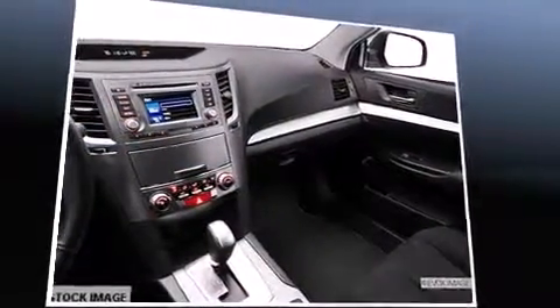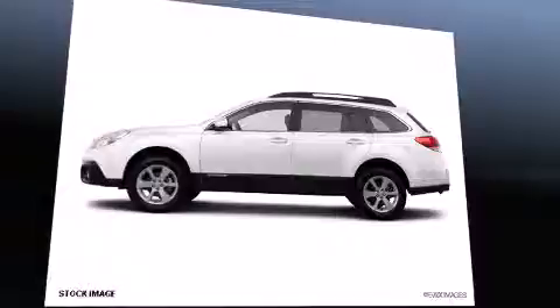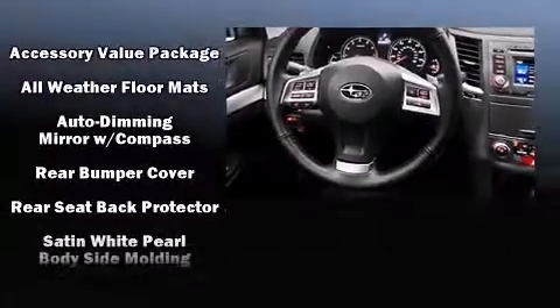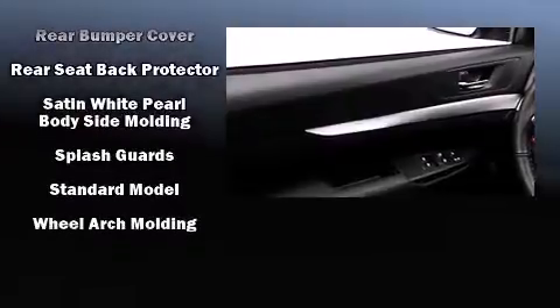Subaru also prioritized safety and security with features such as dual front impact airbags with occupant-sensing airbag, head curtain airbags, traction control, a panic alarm, and four-wheel disc brakes with ABS. Electronic stability control stands out as a technologically savvy innovation, keeping you better connected to the road.